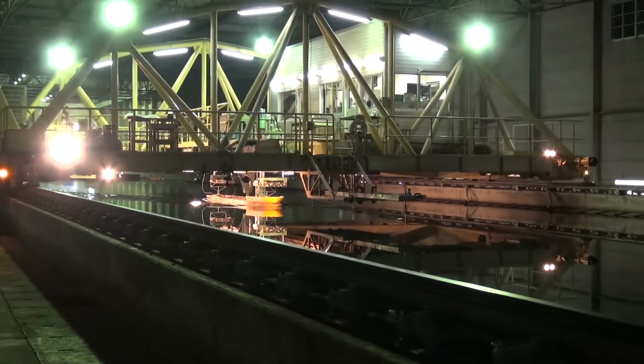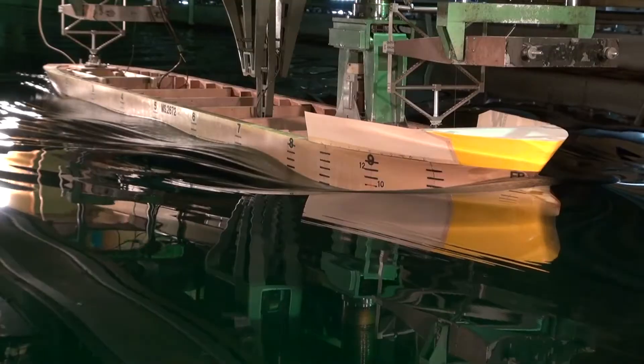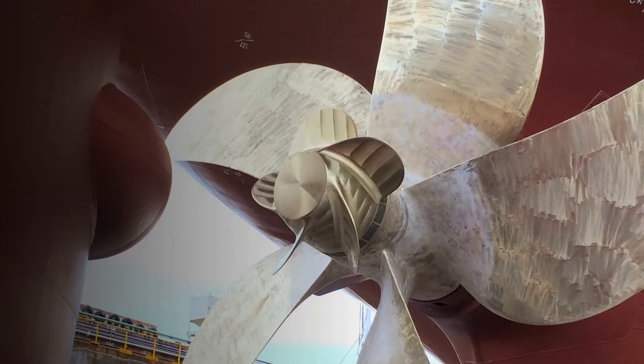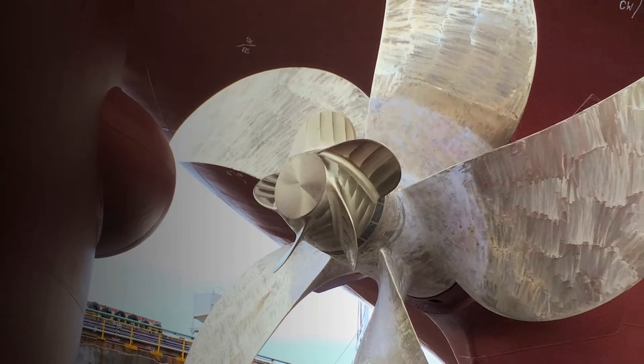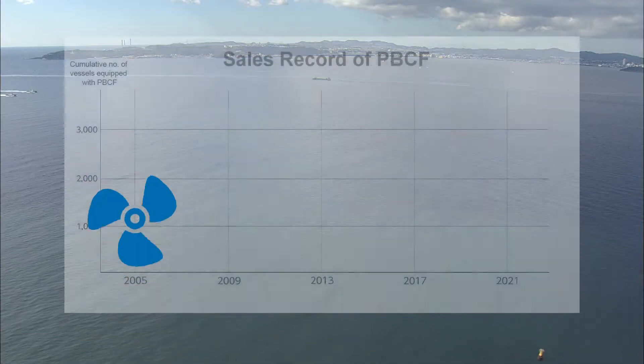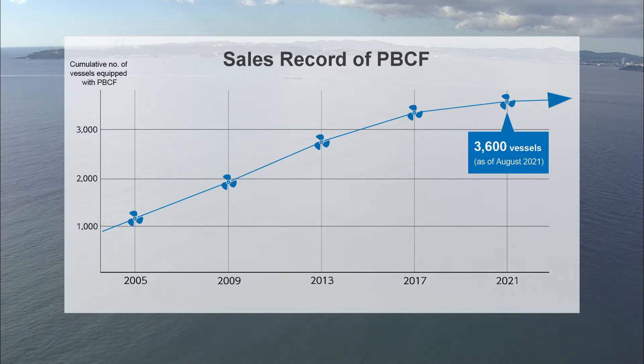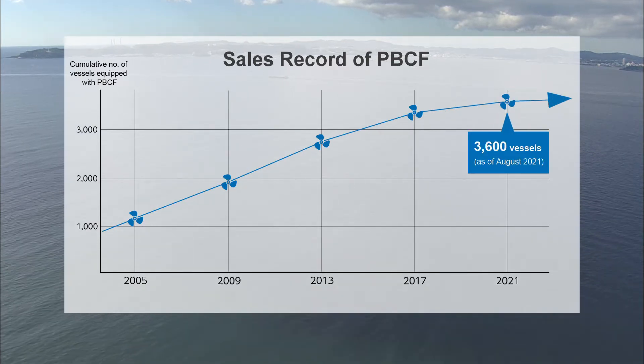R&D on ways to refine and upgrade the technology has continued to the present day, and a new type of PBCF was introduced in 2017. Today, all around the world, more than 3,600 vessels have been equipped with the PBCF.